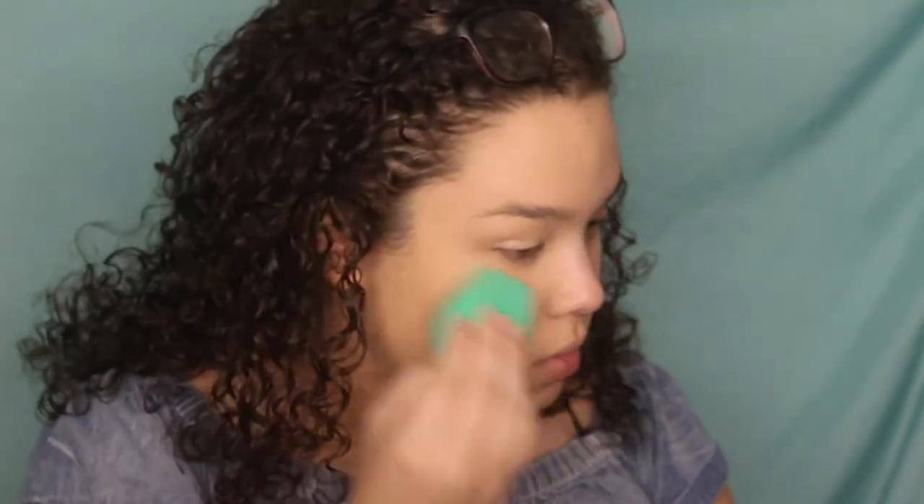I'm someone that likes medium to full coverage. If I'm gonna put makeup on, I'm gonna put makeup on — I'm not really a tinted moisturizer person. If I were doing something lighter it would make more sense to use a brush, but since I do medium to full coverage I usually stick to a sponge.